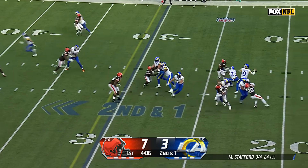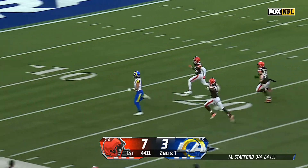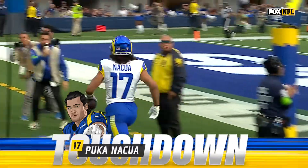Now, second and one. Stafford over, Nakua on the run. Puka Nakua turns on the afterburners — touchdown, 70 yards — and the Rams are on top.